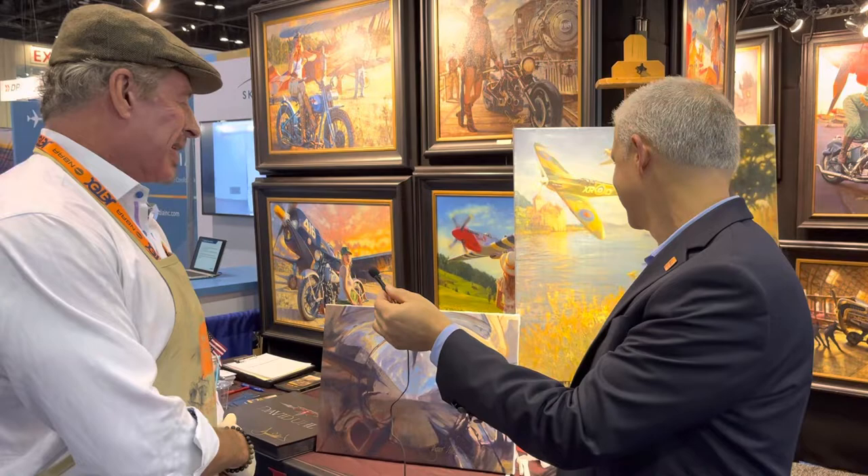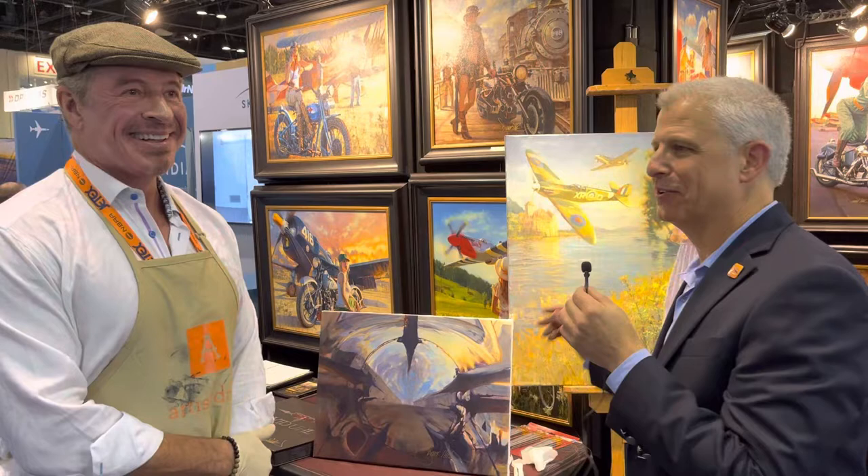So come back in a couple of days and see what happens here. I can't wait — absolutely love it. Thanks so much. Looking forward to having you back on Social Flight Live. For NBAA 2022, I'm Jeff Simon with Social Flight Blue Skies.